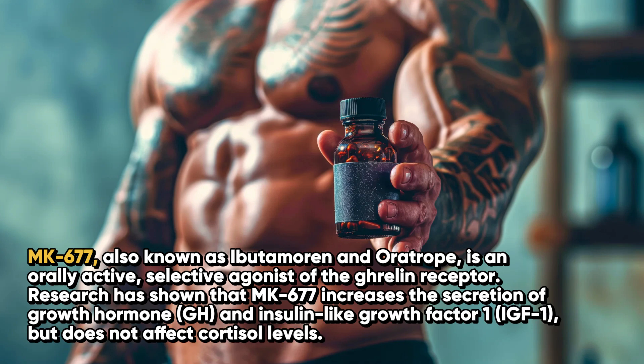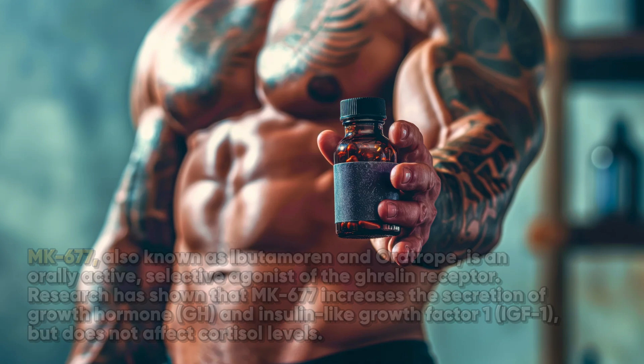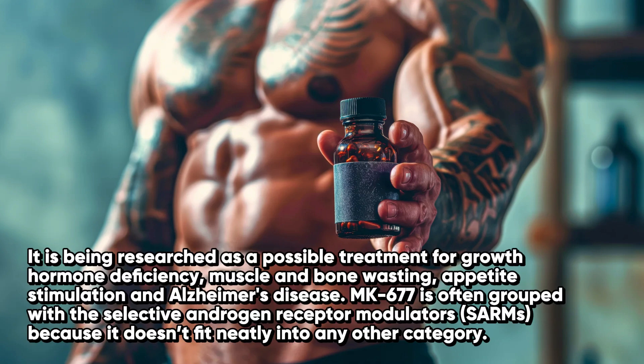MK677 is also known as ebutamorin and oratrope, and it's an orally active selective agonist of the ghrelin receptor. Research has actually shown that MK677 increases the secretion of growth hormone and IGF-1 but does not affect cortisol levels. It is being researched as a possible treatment for growth hormone deficiency, muscle and bone wasting, appetite stimulation, and Alzheimer's disease. Now, MK677 is often grouped with selective androgen receptor modulators — SARMs — because it doesn't fit neatly into any other category.